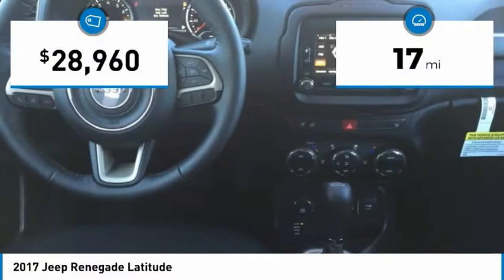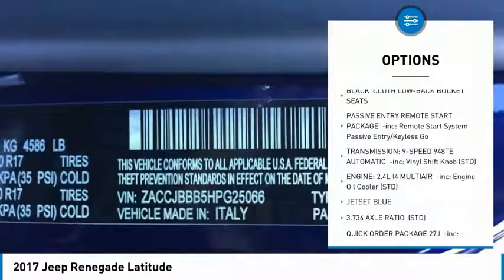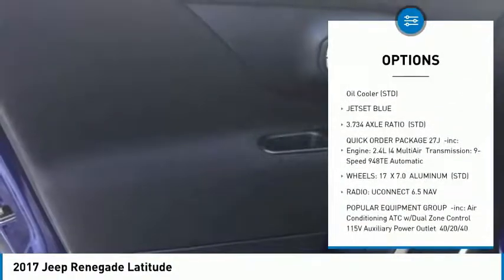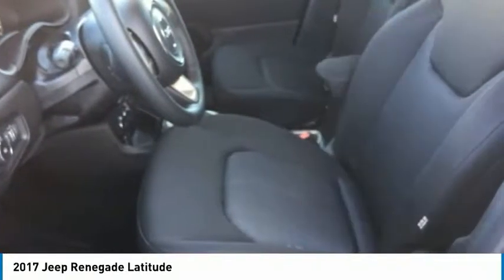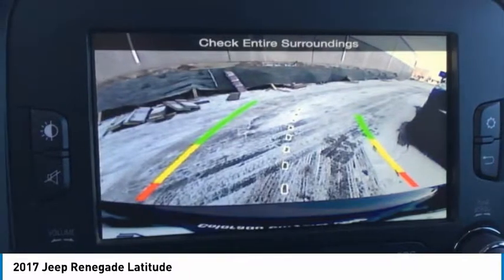This vehicle has less than 100 miles. Here are some of this vehicle's great options: anti-lock braking system, keyless entry, steering wheel audio controls, leather-wrapped steering wheel, Bluetooth, adjustable steering wheel, power steering, aluminum wheels, four-wheel disc brakes, and keyless start.